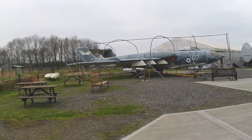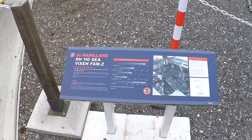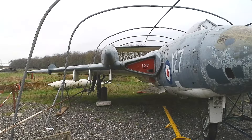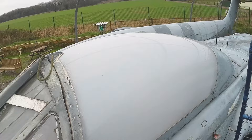While the Comet drama was playing out, de Havilland tried its hand at a new jet fighter, the Vixen. An evolution of the Vampire design, the Vixen was larger and much faster, powered by two Rolls-Royce Avon turbojet engines. Adopted by the Royal Navy, it was duly rechristened as the Sea Vixen.